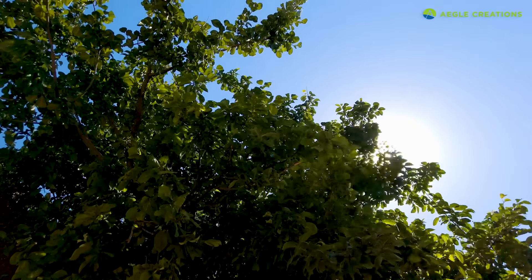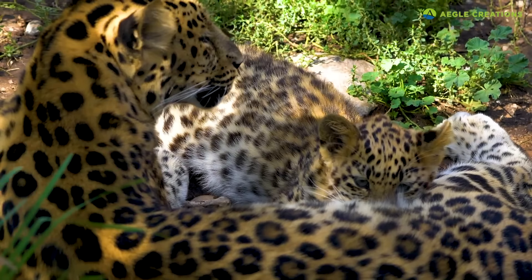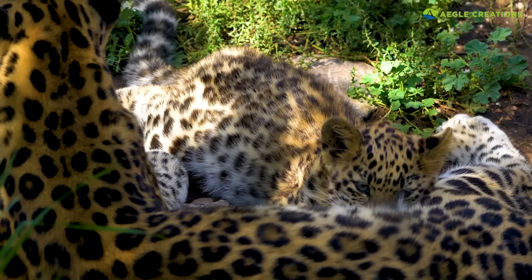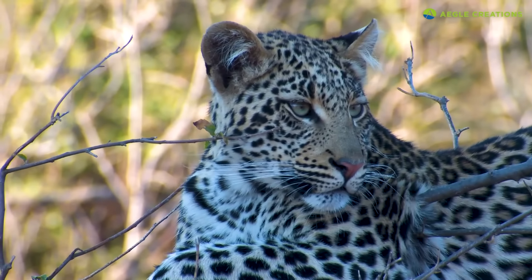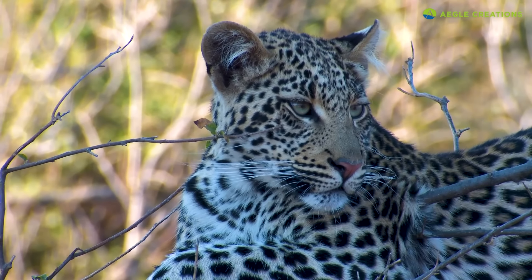Following a period of pregnancy lasting about 90 days, a leopard will give birth to a small litter. Cubs will rely on their mother's milk for up to four months. For around two years, cubs will remain with their mother till they are fully independent. Otherwise, leopards are solitary creatures. Cubs grow quickly — during the first year alone, they more than double in size.